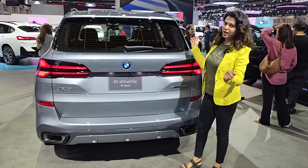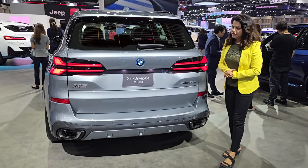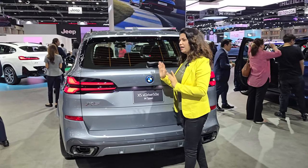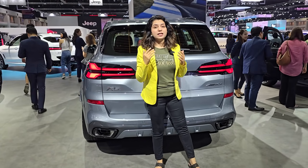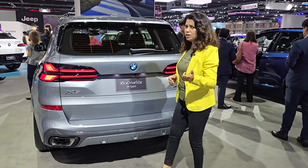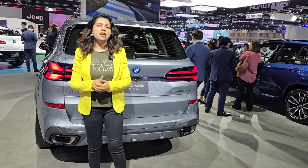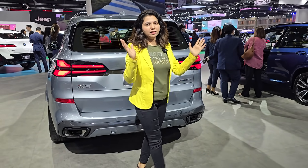Hi, how are you guys? Today we are with you with the BMW X5. The X5 has come with a new variant. The difference is that this car comes with plug-in hybrid technology. The main thing here is the plug-in hybrid — the motor will add power and the performance will be better. The other thing is the mileage; it will be better. Let's see the car.